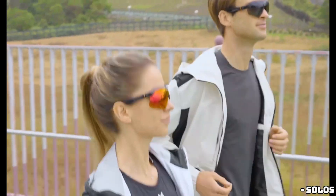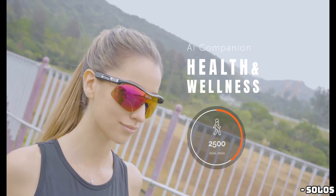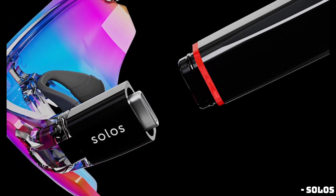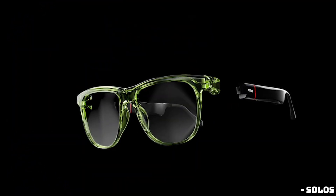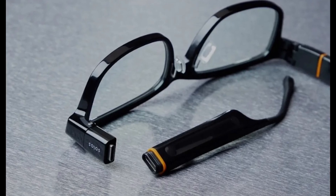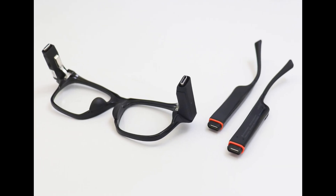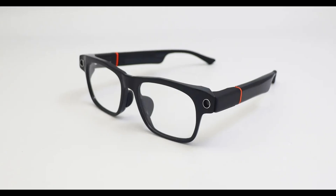Now, how do they stack up against the Meta Ray-Bans? Well, unlike Meta's glasses that start at $299, the ErgoVision doesn't have a set price yet, but they'll definitely be more than $250. That's because Solo's is releasing an audio-only version for that price this July. While both offer audio-based question answering, the Solo's ErgoVision lacks a display other than the LEDs. So it really boils down to what features you're looking for in your smart glasses.